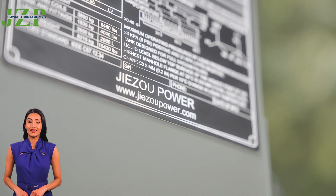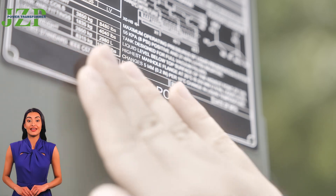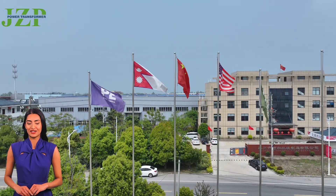GZ Power focuses on the production of high-efficiency transformers. Choose us and share the power future brought by innovative technology. Contact us to start your customization journey.